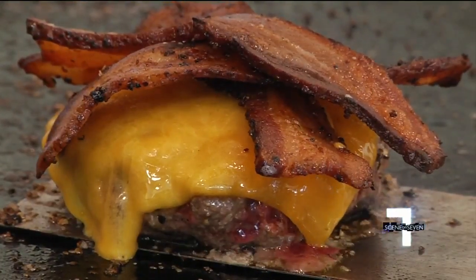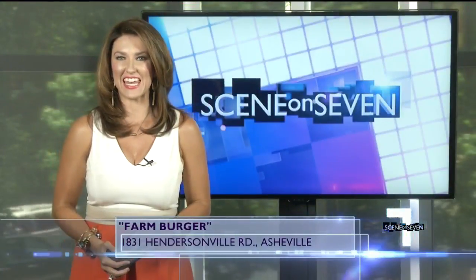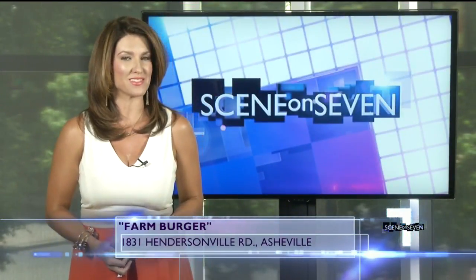For Scene on 7, I'm Jennifer Martin. Farm Burger's new location is at 1831 Hendersonville Road in South Asheville, and they are open seven days a week.